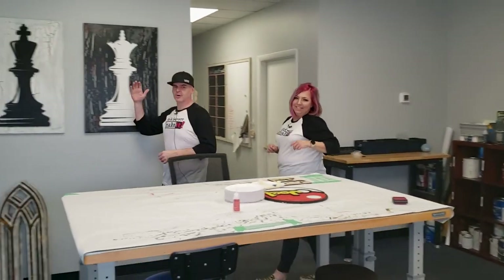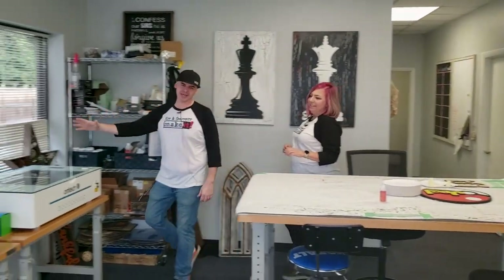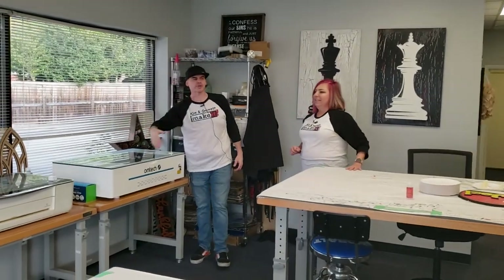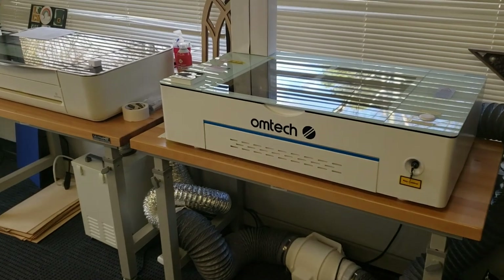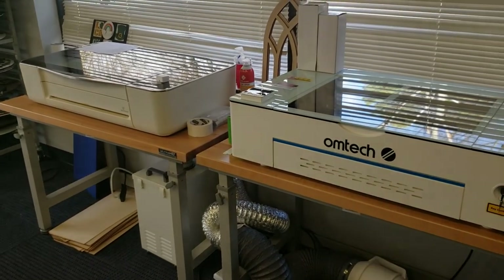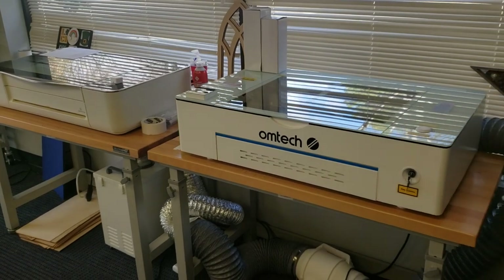Over here we brought out both our OM Tech Polar Laser and our Glowforge. We took them out of our video area and put them into the public space. We want to start offering classes and show folks what you can do with these lasers and how they work.